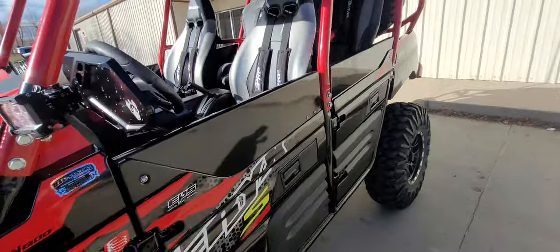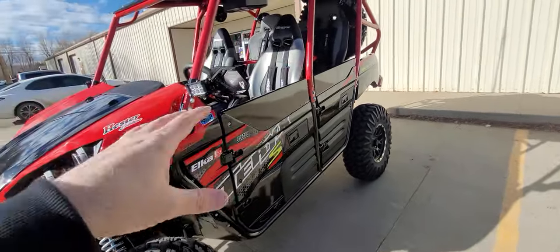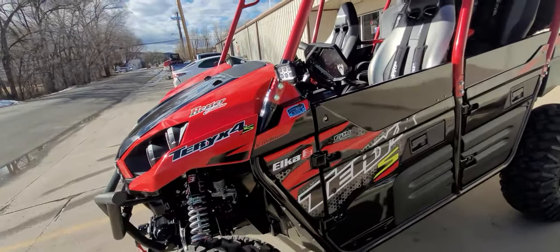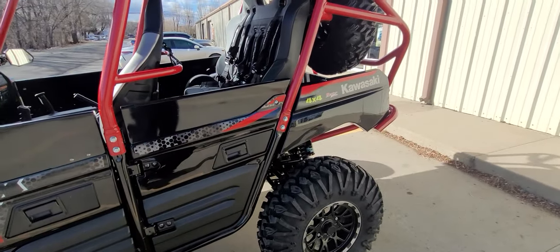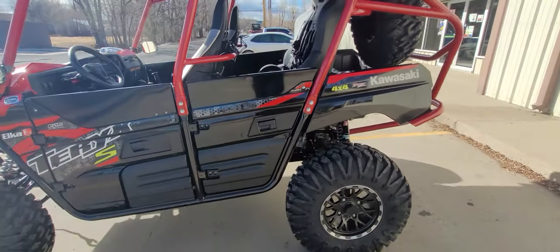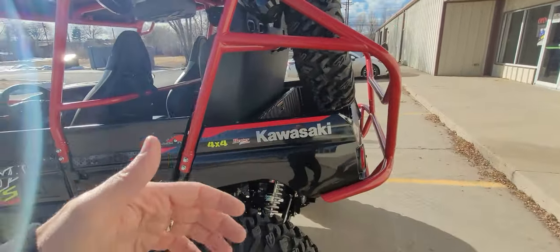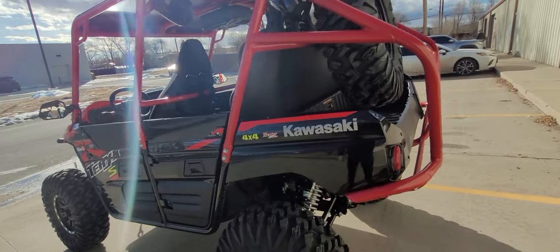We have the dual battery that's isolated, so you can run the whips, run the sound system, and it's not drawing power off the main battery. It allows you to just do more.